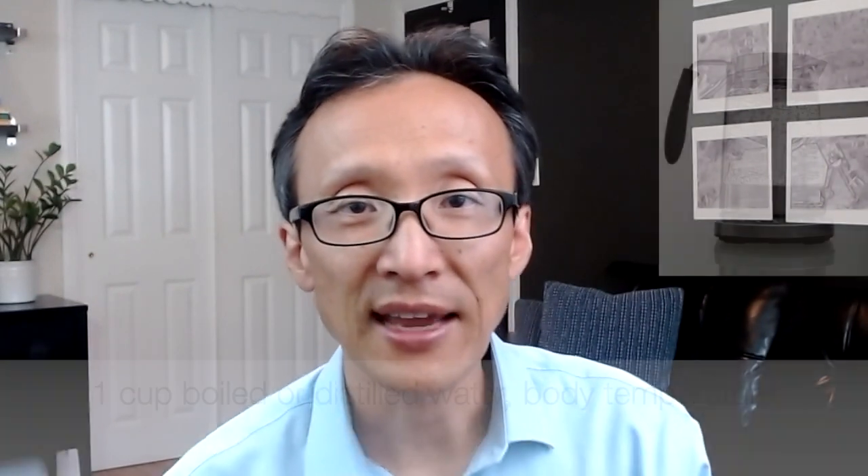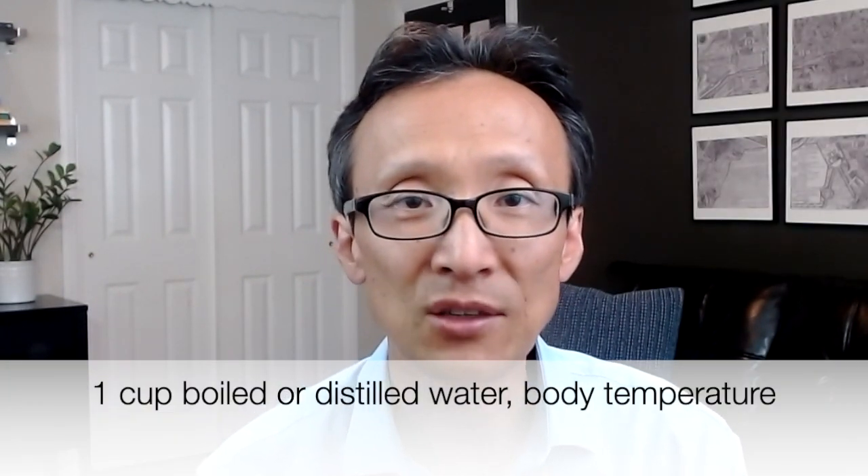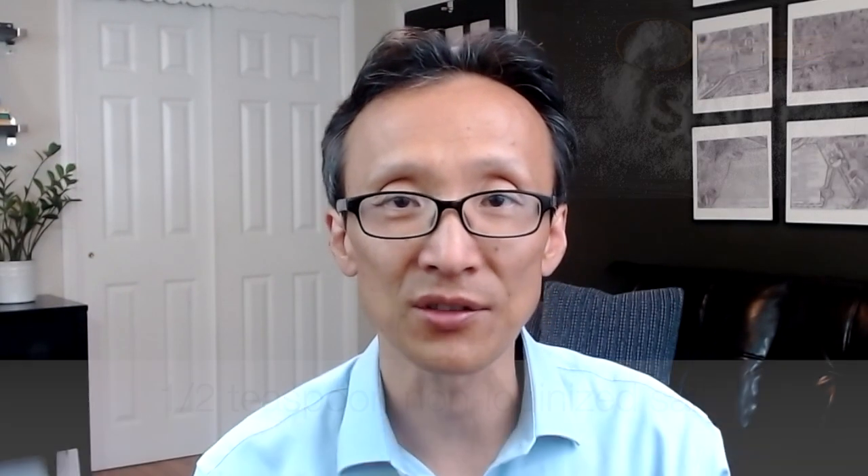However, the most convenient way is to make it yourself. Take 1 cup of distilled or boiled water, cool it to temperature, then add half a teaspoon of non-iodized salt. You can also add half a teaspoon of baking powder. Mix and use a neti pot, kettle, turkey basting syringe, a large syringe, or even a dental irrigator device. It doesn't matter which one you use — just find the one that you like using.